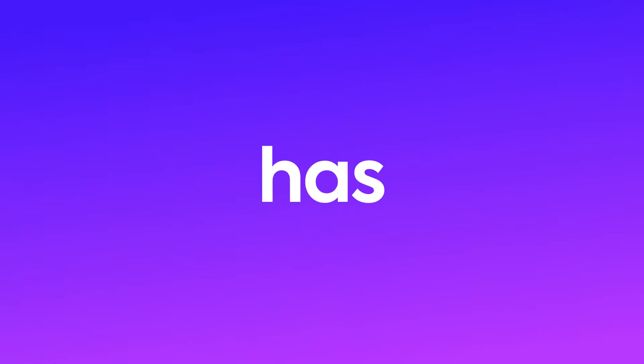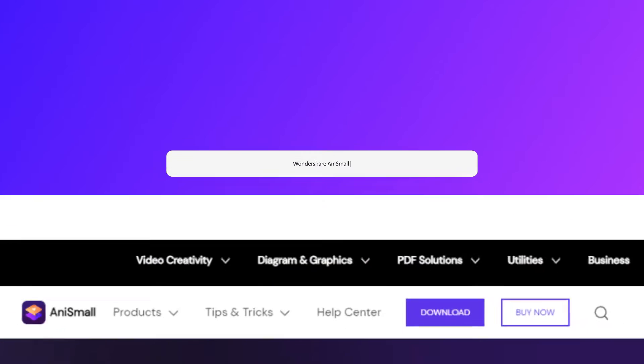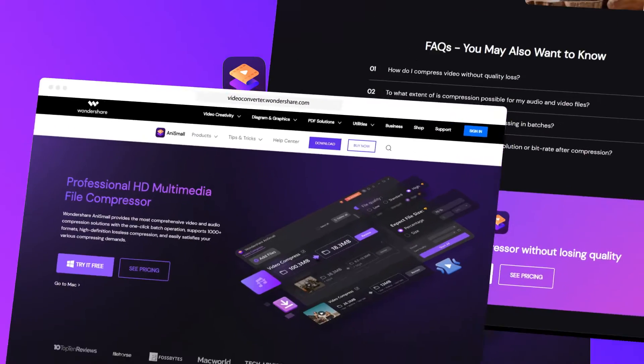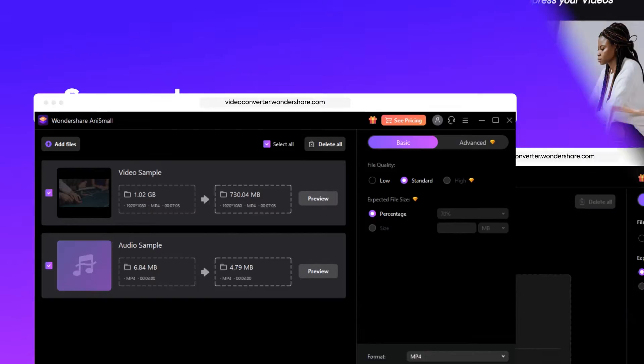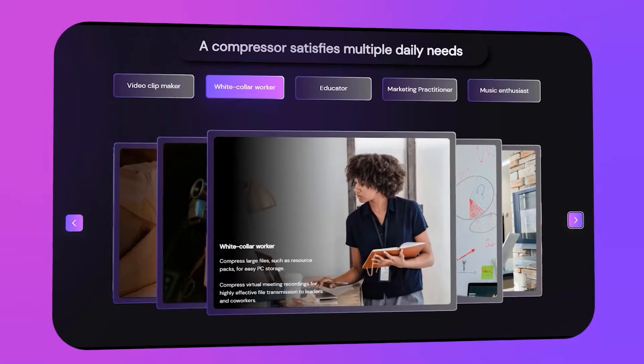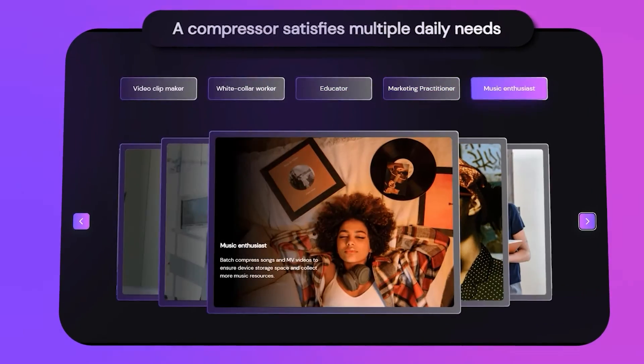New member of Wondershare family has arrived! Wondershare AniSmall, powerful and quality lossless compressor for video and audio files. Supports over 1,000 formats, high-definition lossless compression, and easily satisfies your various compressing demands.